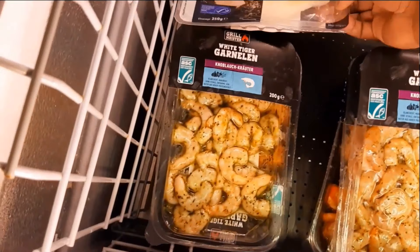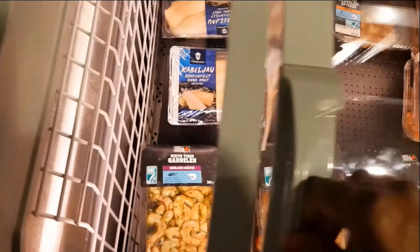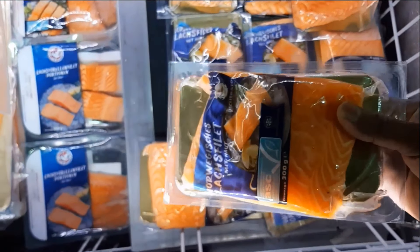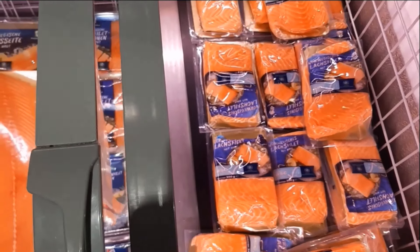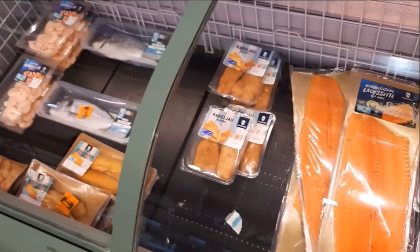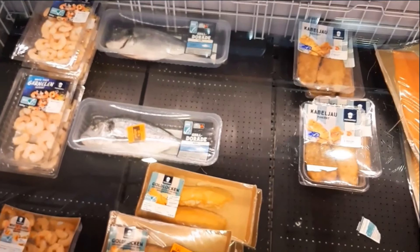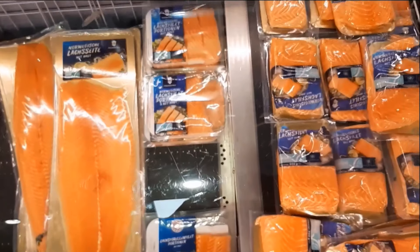Shrimp is removed. We can remove the masala paste. We can use the masala paste. We should clean the masala paste.